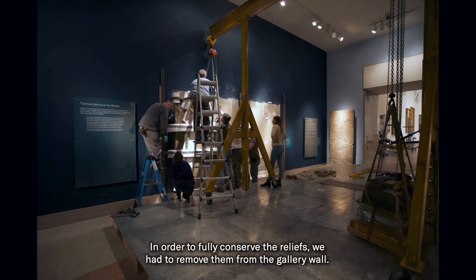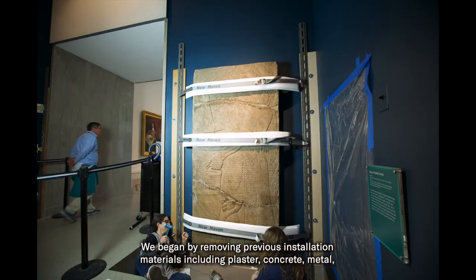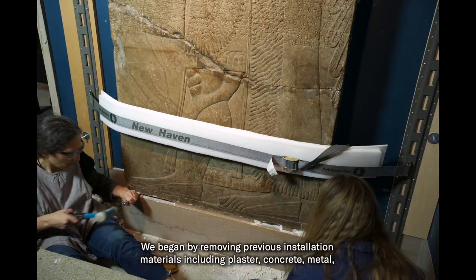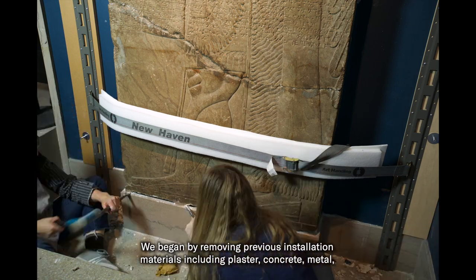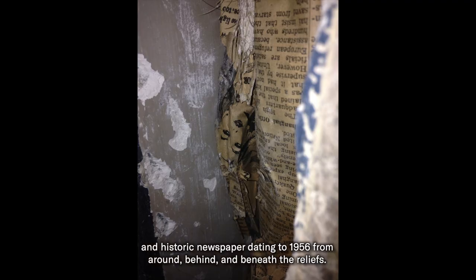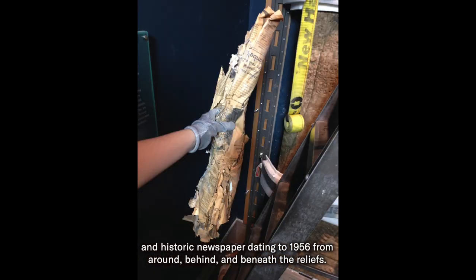We began by removing previous installation materials including plaster, concrete, metal, and historic newspaper dating to 1956 from around, behind, and beneath the reliefs.